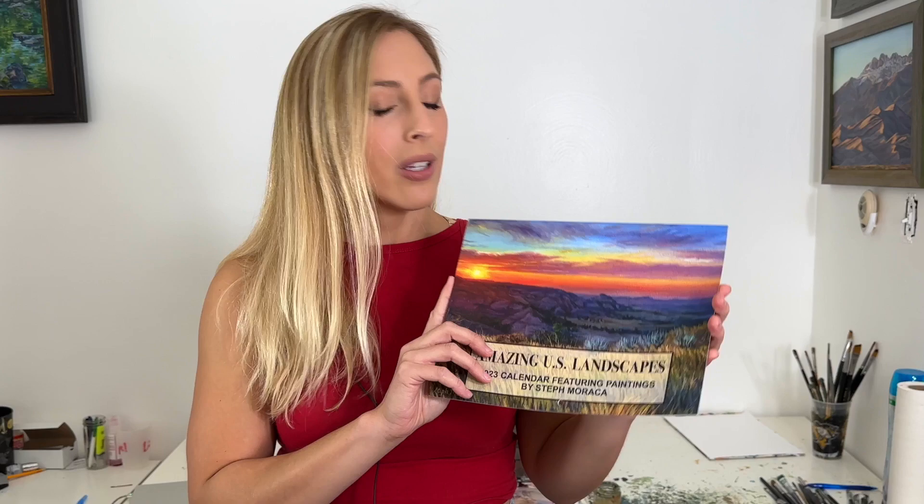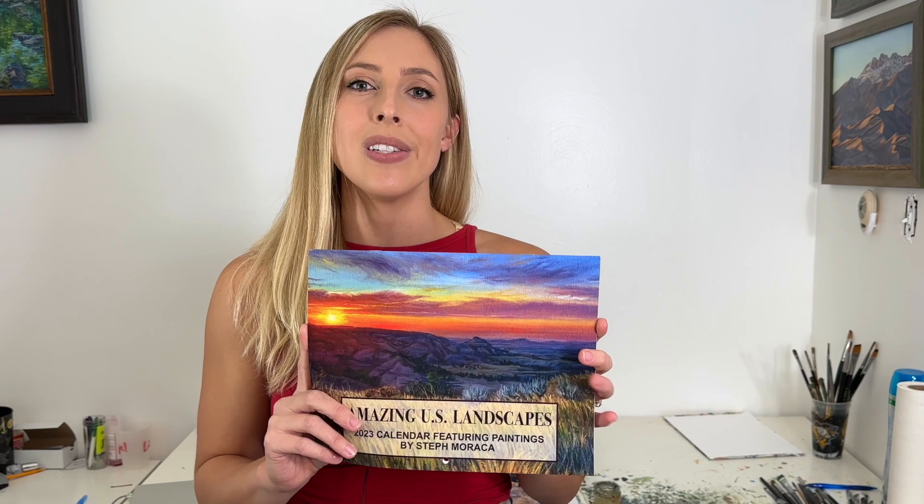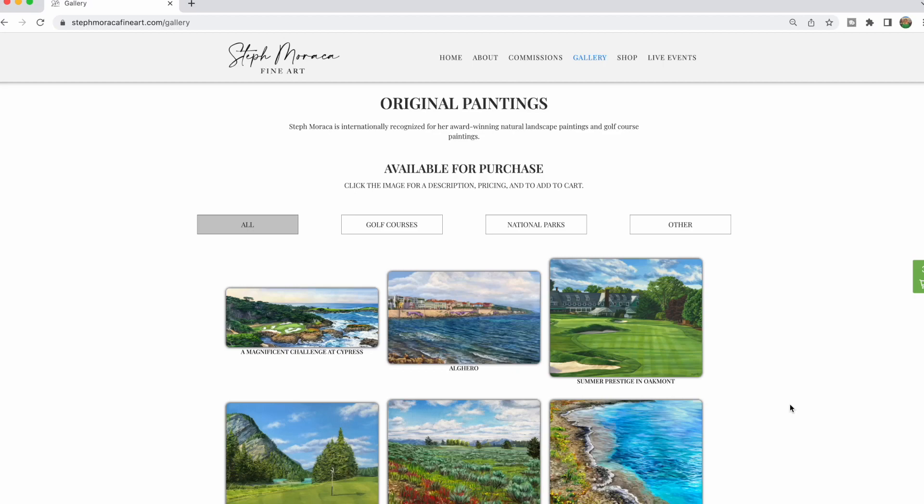I'm also including a complimentary calendar for all original painting purchases. You can browse original paintings available on my website StephMaracaFineArt.com/gallery. That is a gallery of all the originals currently available and past paintings that have sold.